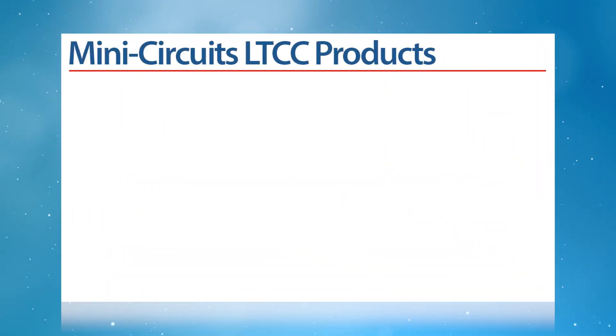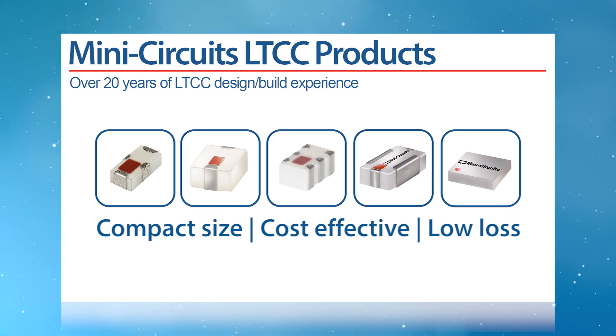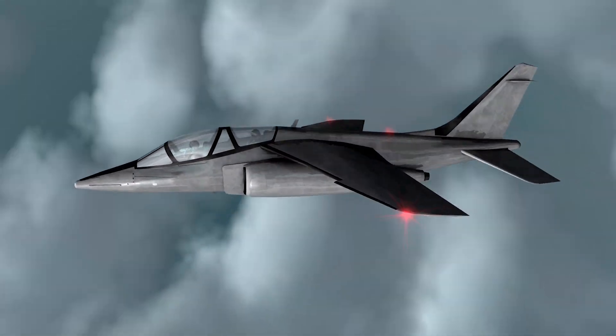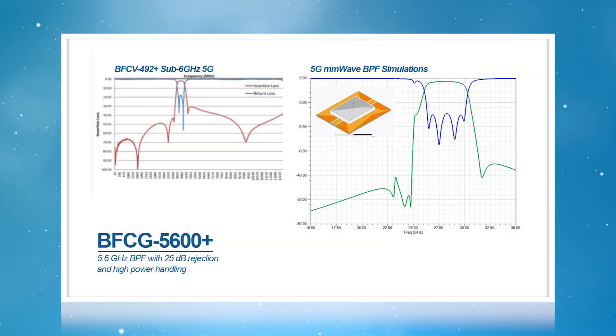LTCC technology is used widely and desired in many applications due to its compact size, cost-effectiveness, and low loss. In addition, LTCC is inherently well-suited to operate in the most extreme environments. This combination of attributes makes LTCC ideal for multiple system functions and applications from low to very high frequency.